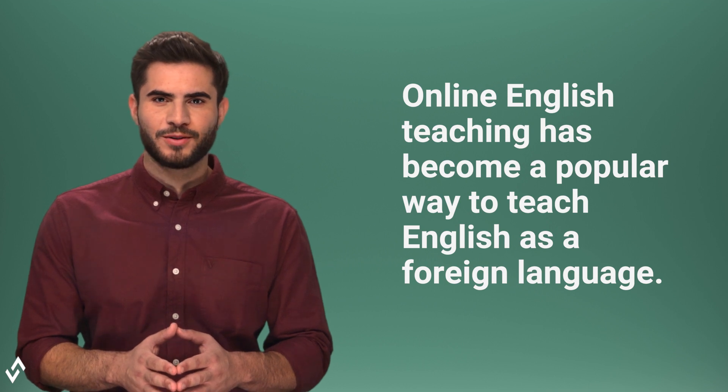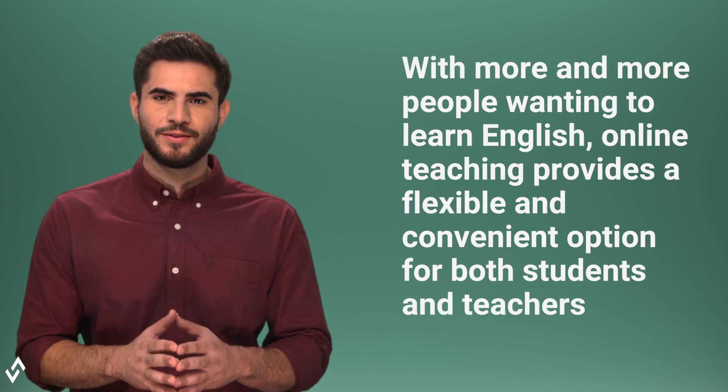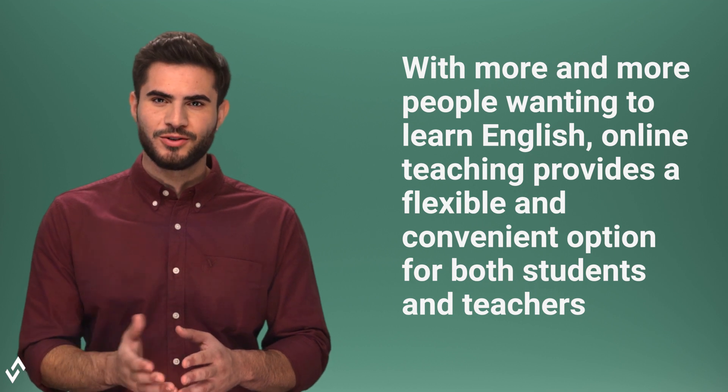Online English teaching has become a popular way to teach English as a foreign language. With more and more people wanting to learn English, online teaching provides a flexible and convenient option for both students and teachers.